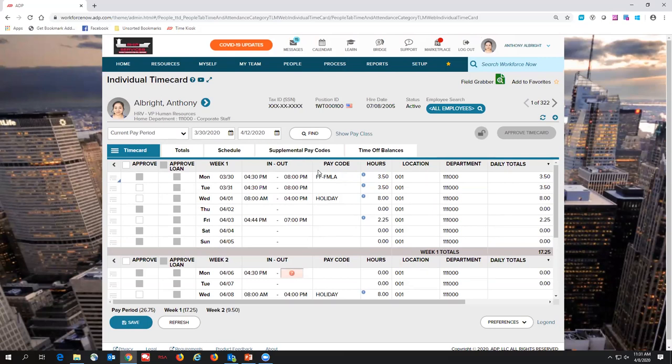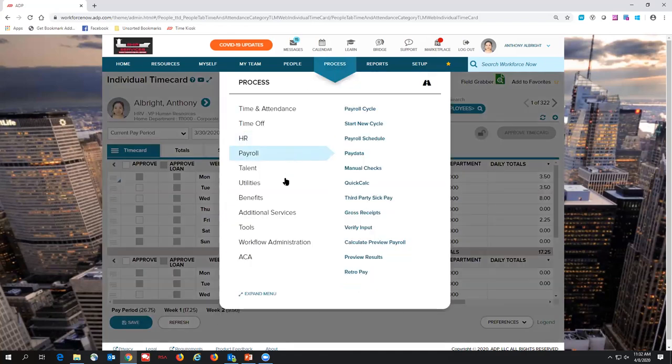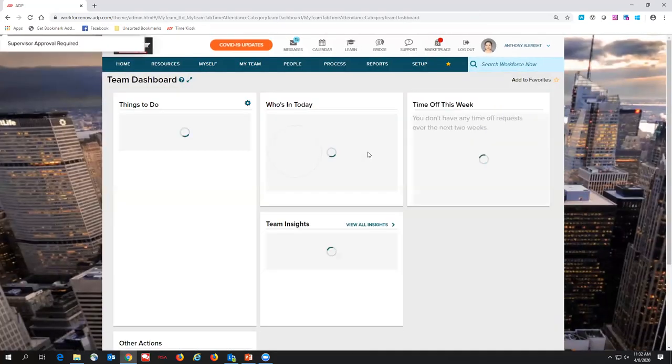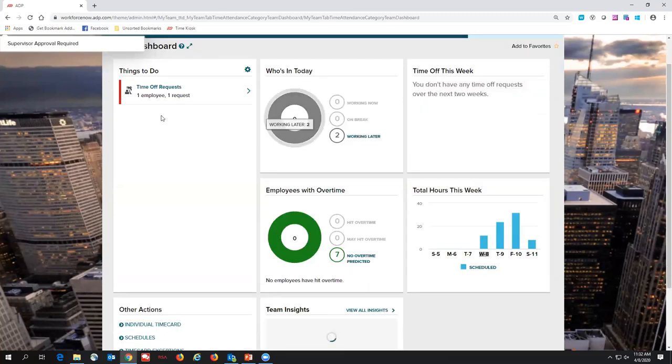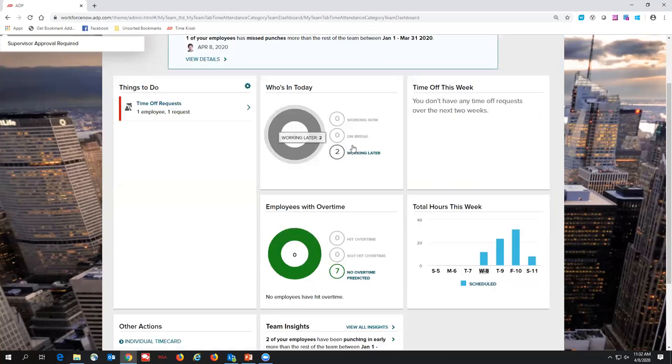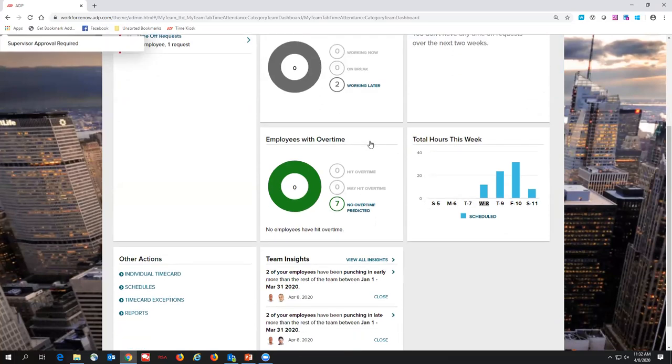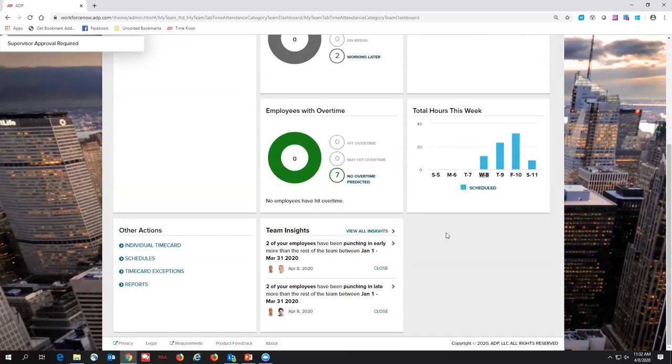In addition to our normal time and attendance features — scheduling employees, approving time cards, tracking California meal pay penalties and so forth — I'm just trying to show you a few features most relevant to what's going on right now. A lot of managers out in the field with the crew like this team dashboard — they're able to quickly see who has a time off request, who's working, who's on break, who's working later. It's a dashboard for managers to see all relevant info and run reports quickly at their fingertips.